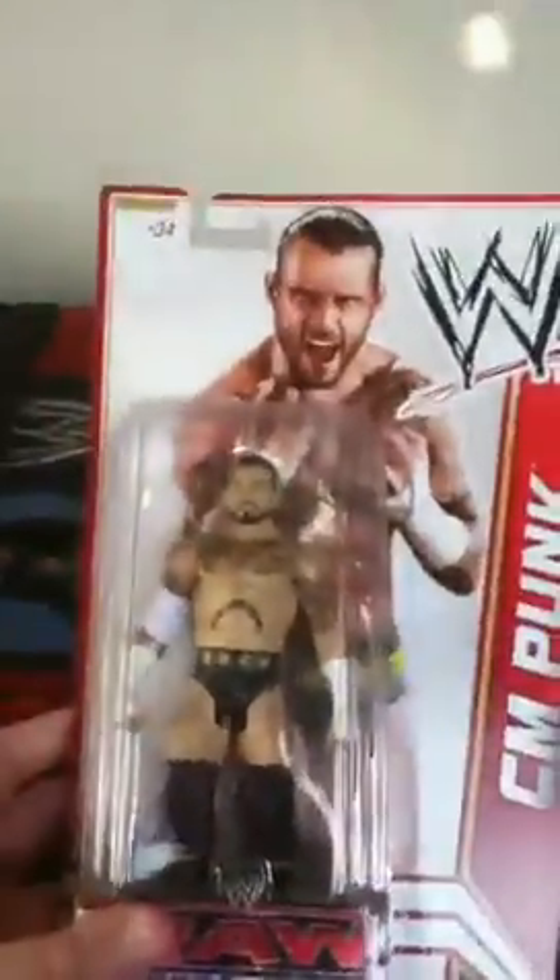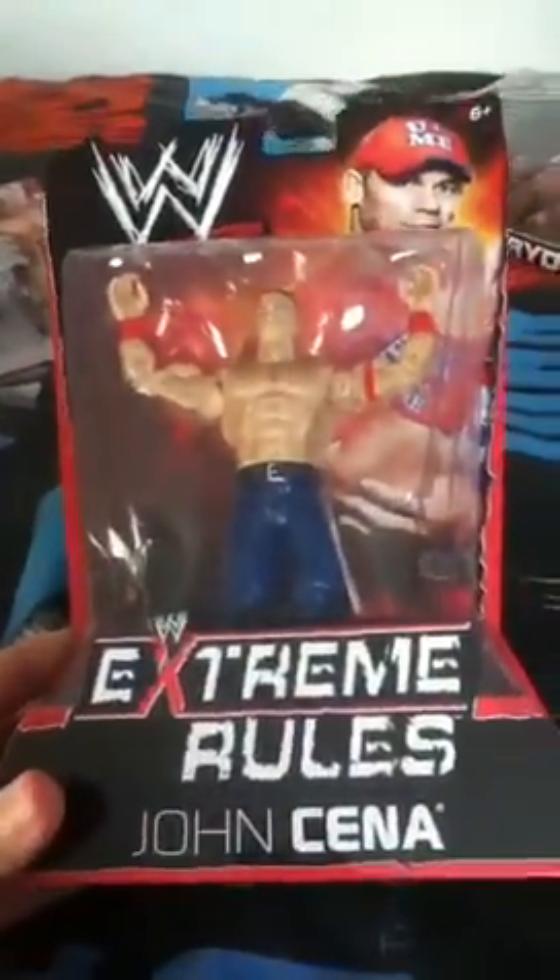We've got Raw Super Show CM Punk, WrestleMania Heritage Series Daniel Bryan, John Cena Extreme Rules, and The Miz Series 4. And finally for the randoms we've got Double Pack Adrenaline: Chuck Palumbo and Michelle McCool, which I think looks more like Trish Stratus, but anyway.